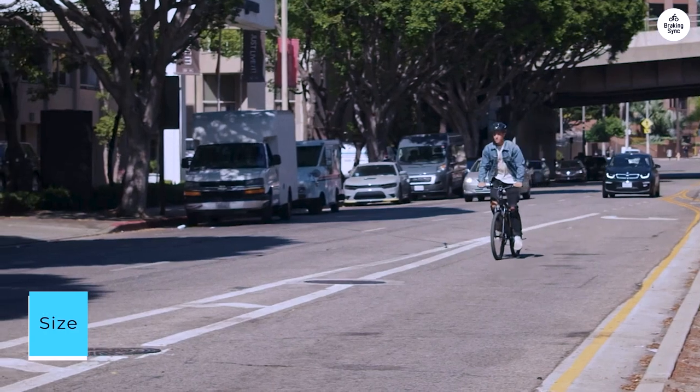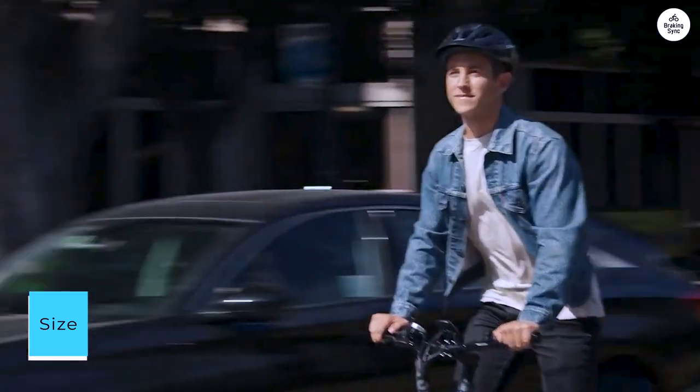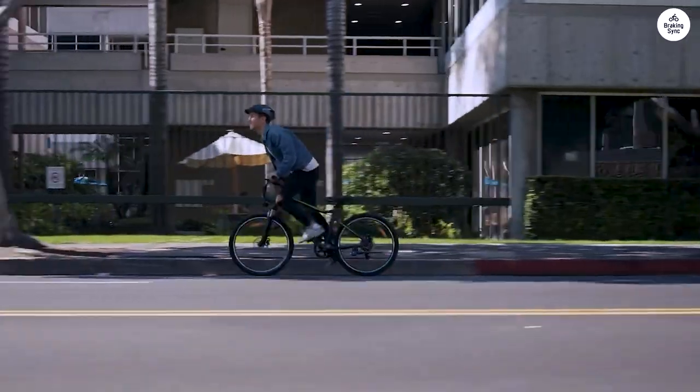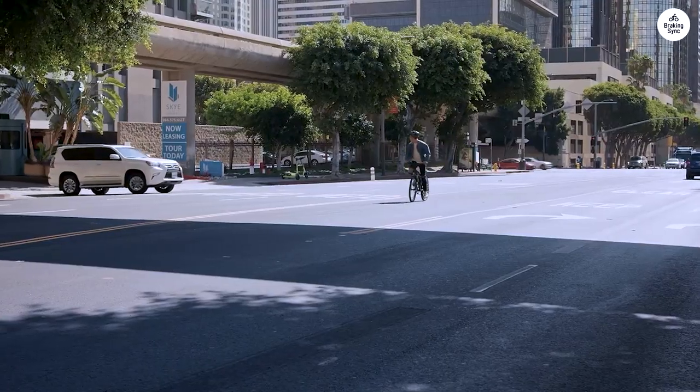This bike caters to a broad height range. Shorter riders might find it slightly cumbersome when stationary. However, it's well-suited for taller individuals.